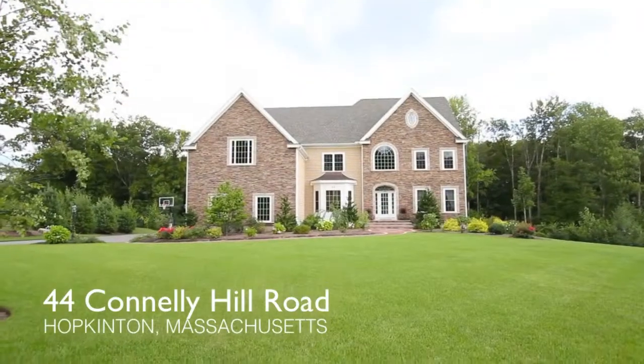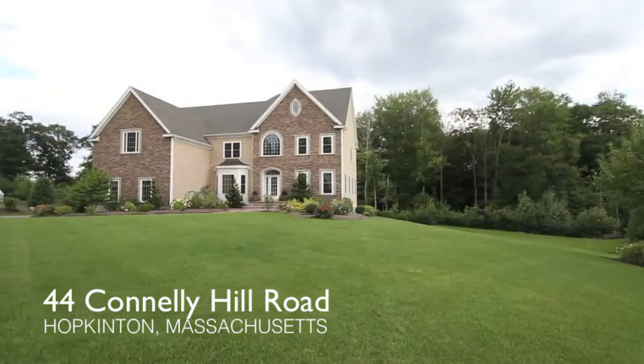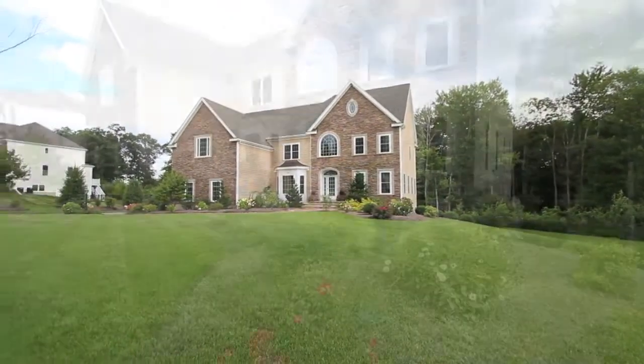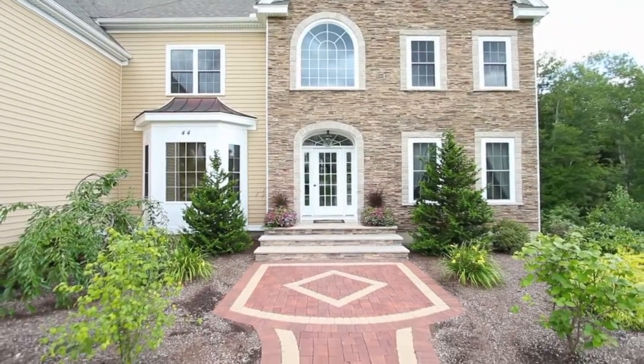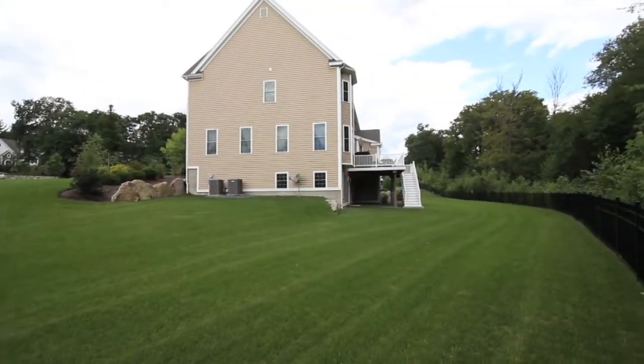Welcome home to Connolly Hill Estates, one of Hopkinton's premier addresses and home to 44 Connolly Hill Road, a regal brick-front colonial set on a private manicured acre and a half lot that takes full advantage of its pristine location.